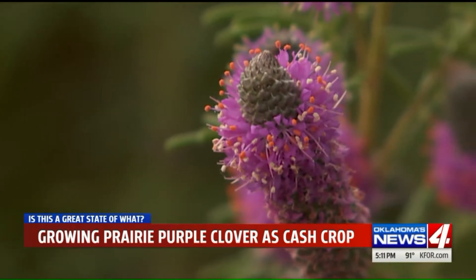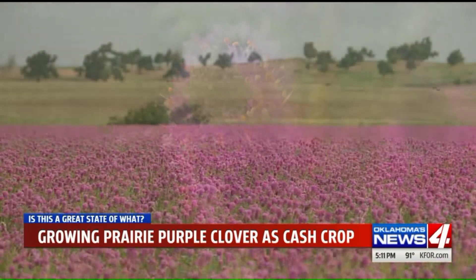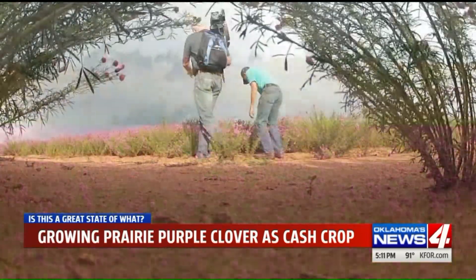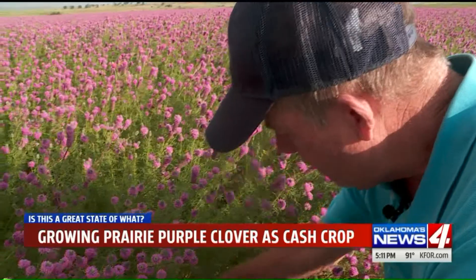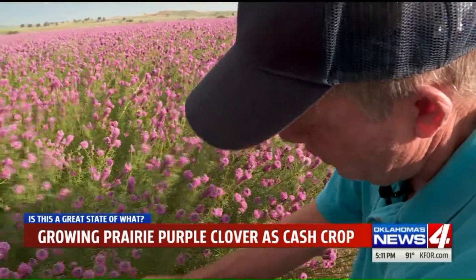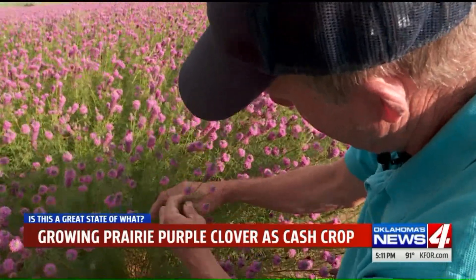A searcher might find purple prairie clover growing by itself in the pastures of Harper County, but farmer Shaw figured out how to make it a carpet. One plant, they come up from the crown every year, and they'll shoot out from the crown, and each one, depending on the rainfall, will produce — it'll have little runners come out.